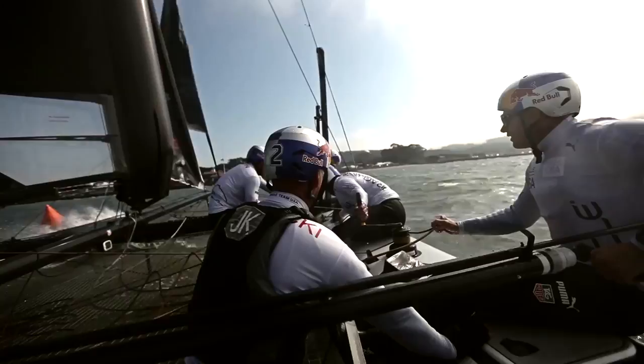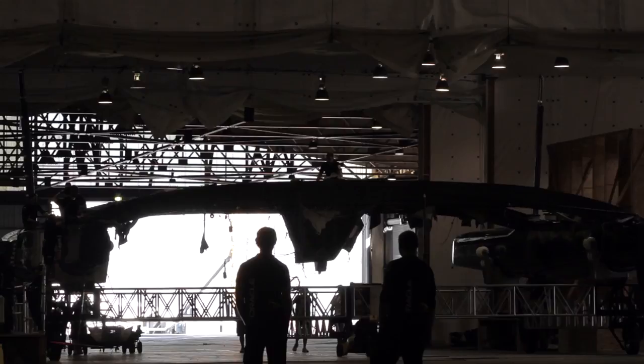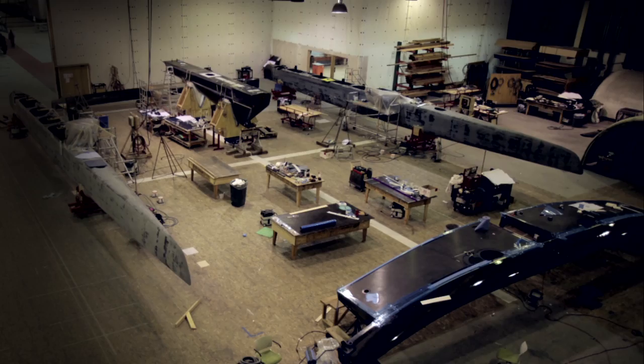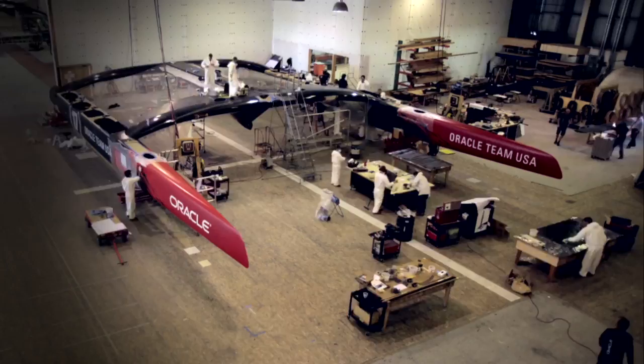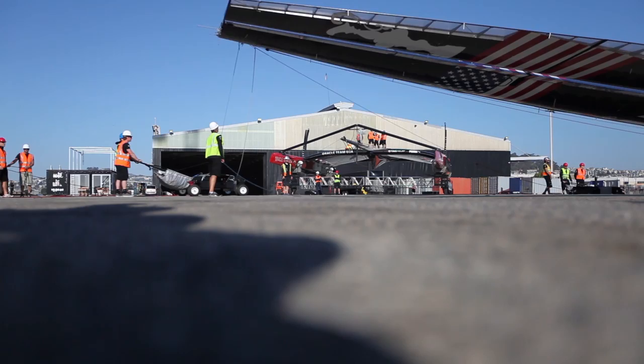The America's Cup is always won by the best team — it's always a combination of the sailing team, the design team, and the guys who build and maintain the boats. You have to have all of that right to win. We have a number of design guys who make sure the boat's strong enough, as streamlined and hydrodynamic and aerodynamic as it can be. There's also a bunch of guys who build the boats who are real scientific boat builders — almost like a combination of artists and technicians that put together the boats layer by layer of carbon fibre.